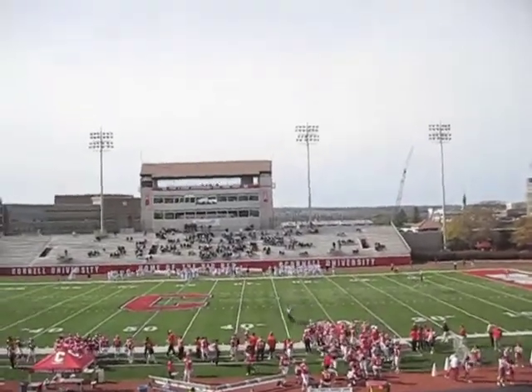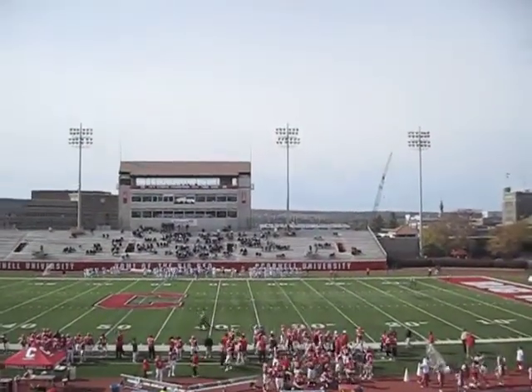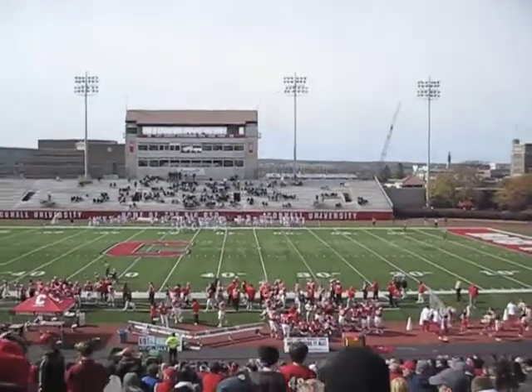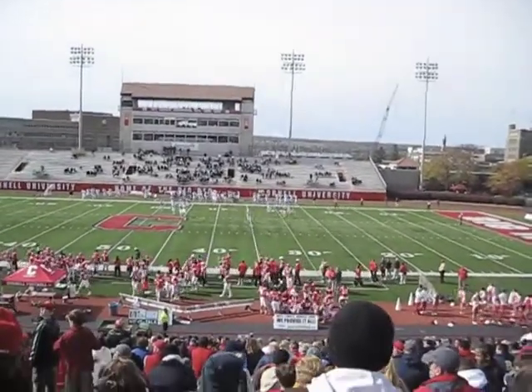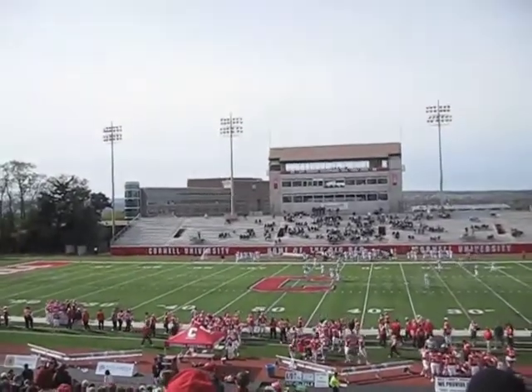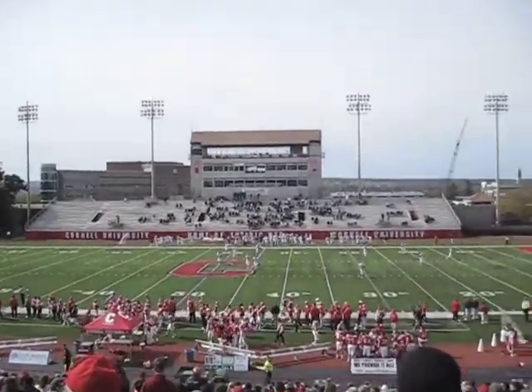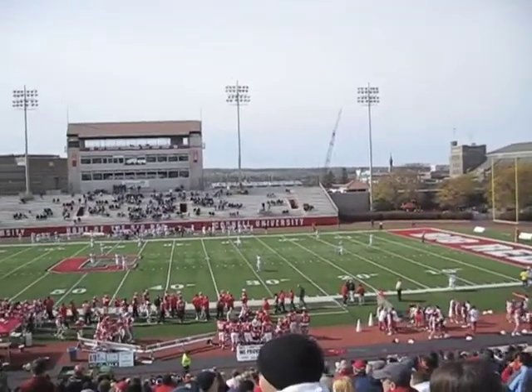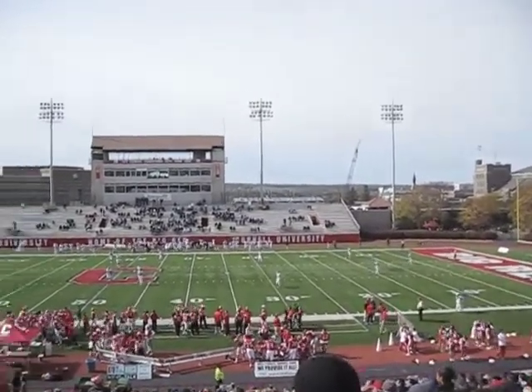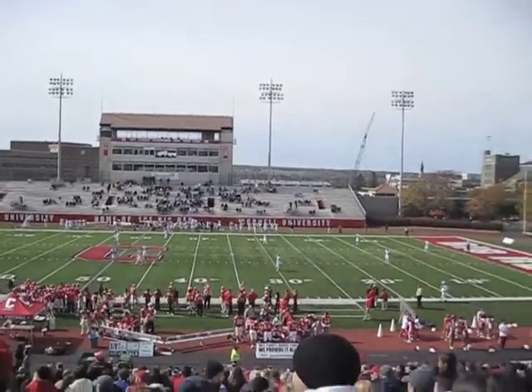Touchdown Cornell — it's 17-7 to the Big Red. Touchdown from Matthews to Luke Tasker. Another example of Cornell taking advantage of a Monmouth turnover: their quarterback fumbled around the Cornell 40-yard line, Cornell drove down the field, and it was Matthews to Tasker on the touchdown. Extra point was good. 17-7 to the red, just under 4 minutes to go.